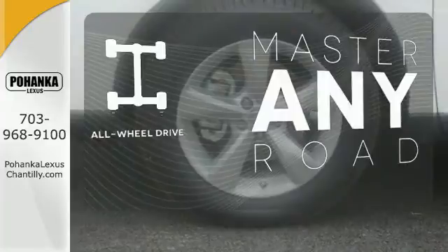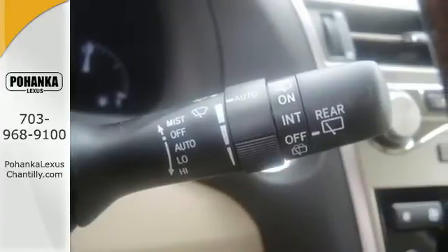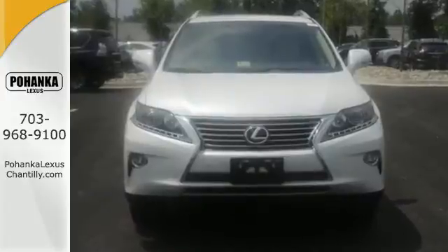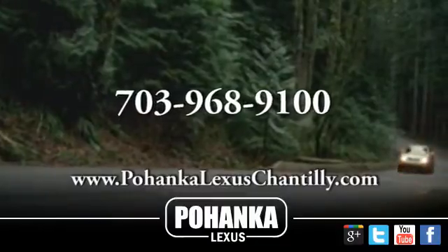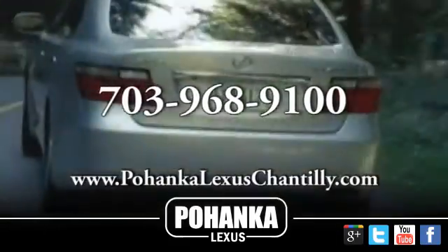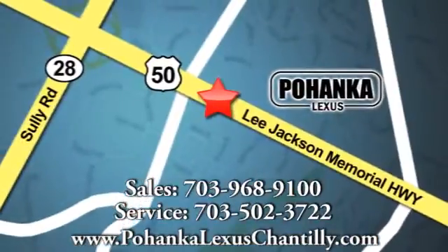Control the road with all-wheel drive. Don't settle for boring — bring home this invigorating 2015 Lexus RX 350. Call us now for more information on this vehicle or visit today. We're conveniently located at 13909 Lee Jackson Memorial Highway in Chantilly.